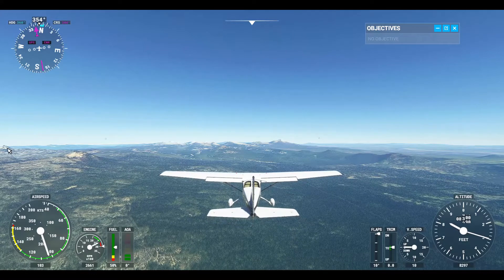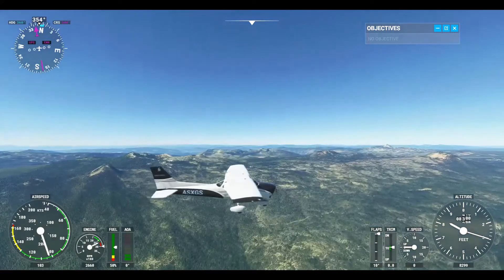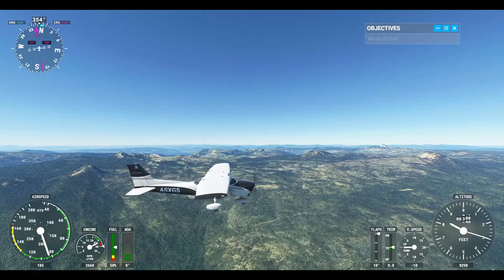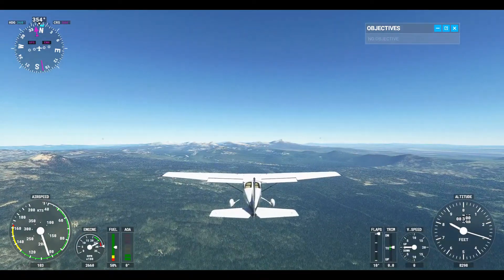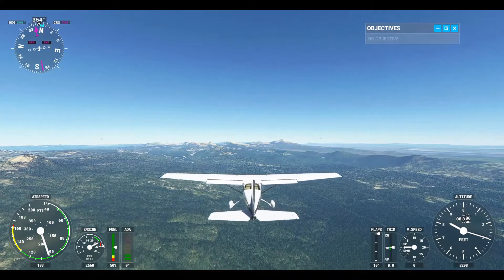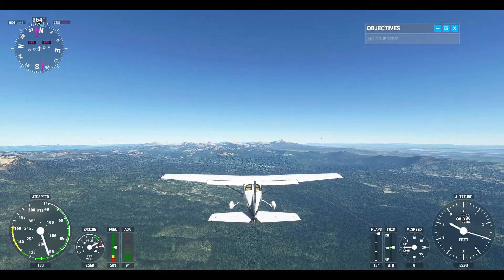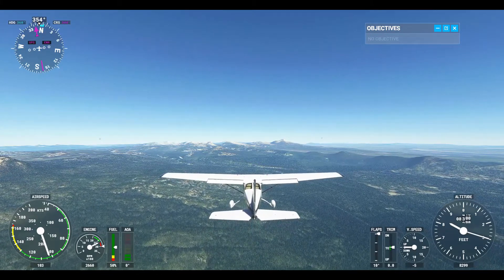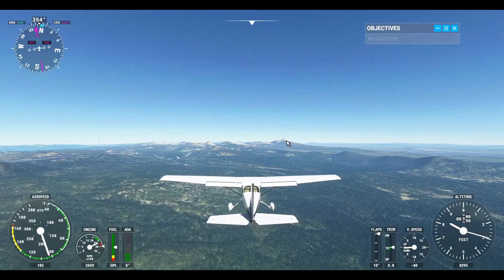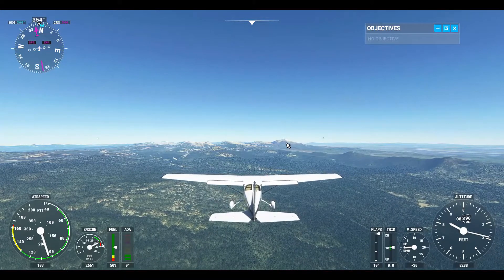Over here, I don't know if you can see the mouse pointer, but that's probably Union Peak there. You can see it off to the right — that's probably Union Peak. And then that I'm sure is part of the Cradle. This is probably Mount Scott, the highest part of the rim.